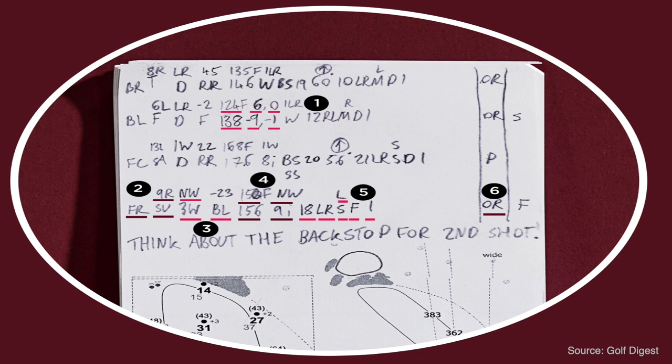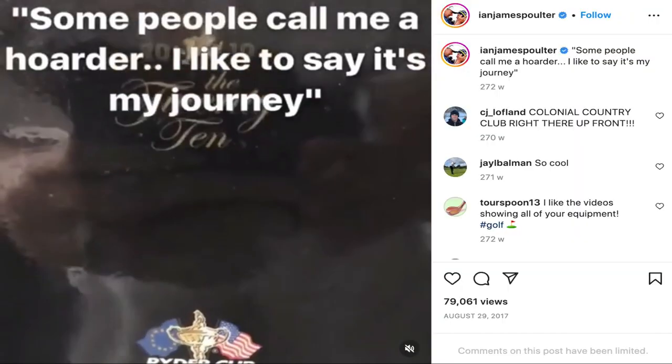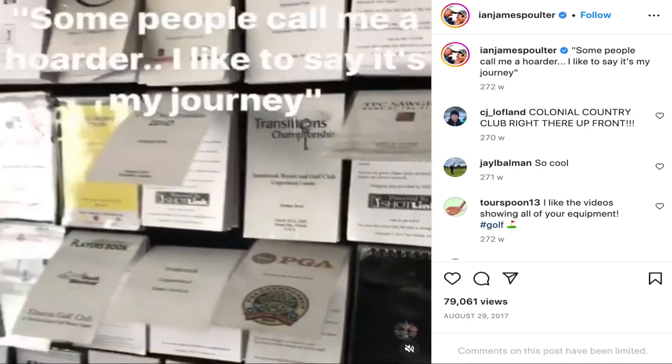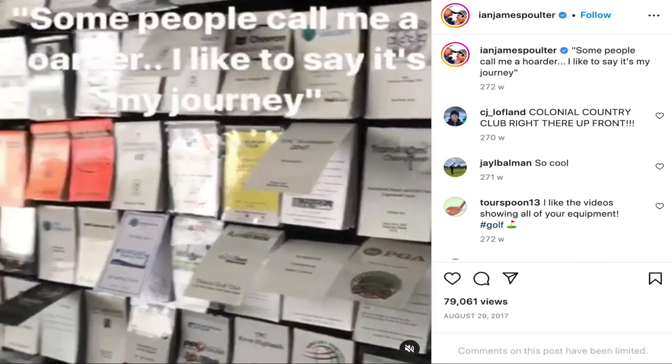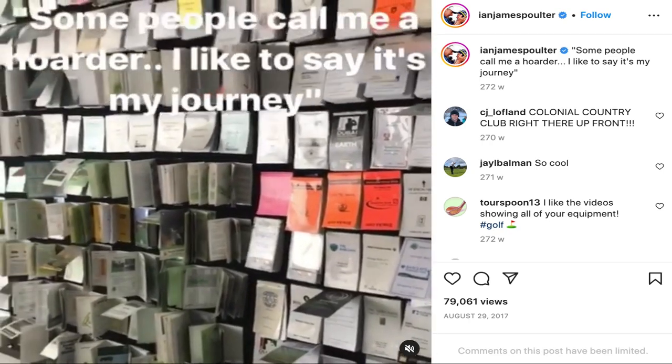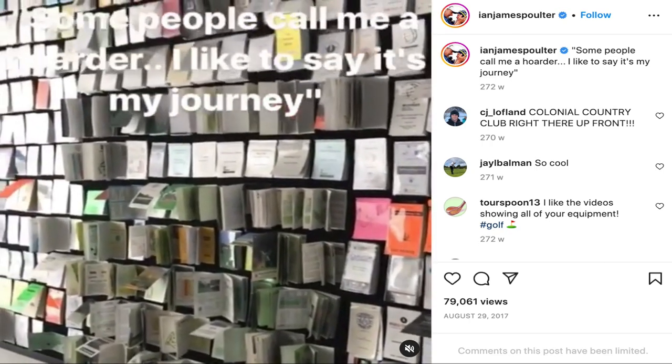Fitzpatrick even records at point 6 that he over-read his first putt. As a consequence, it's clear some pros' yardage books can be seen as a bit of a time capsule, recording the yardages, how a course was set up, and what different clubs and approaches to holes they took in a specific tournament in a year. Indeed, some pros, such as Ian Poulter, have made a feature out of their yardage books in their homes.